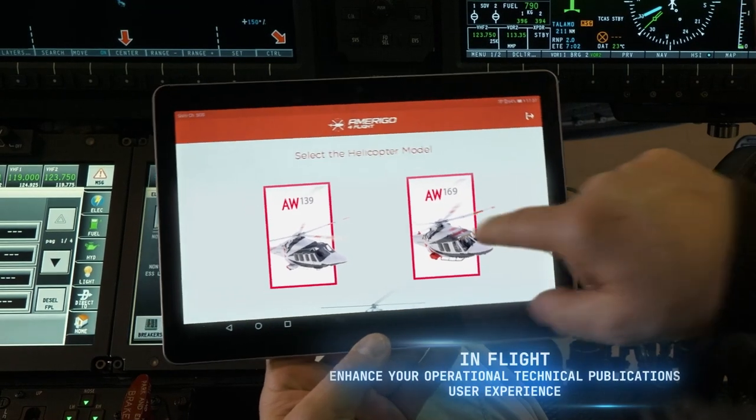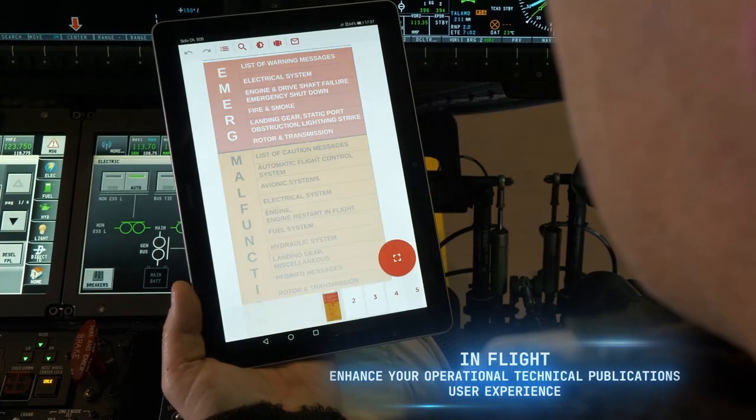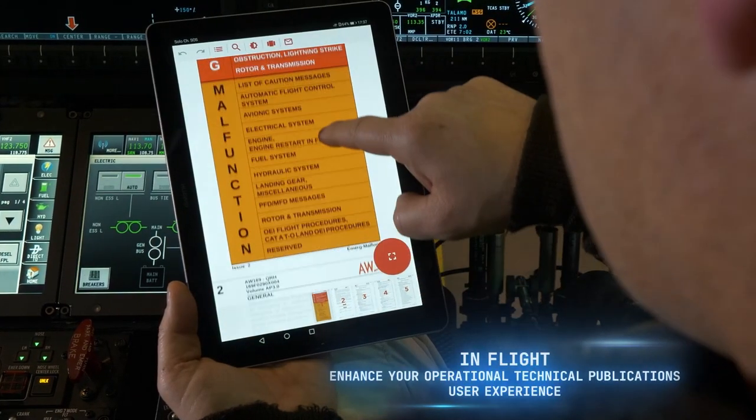While in flight, the pilot can seamlessly and safely consult all useful documentation via a specifically configured tablet.